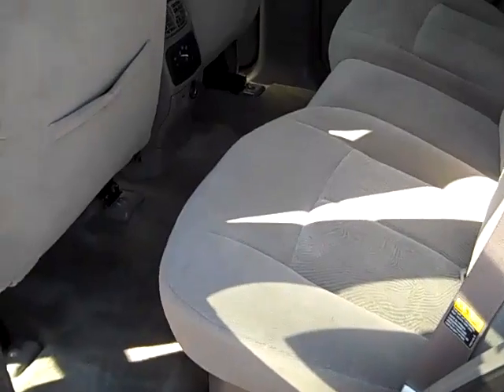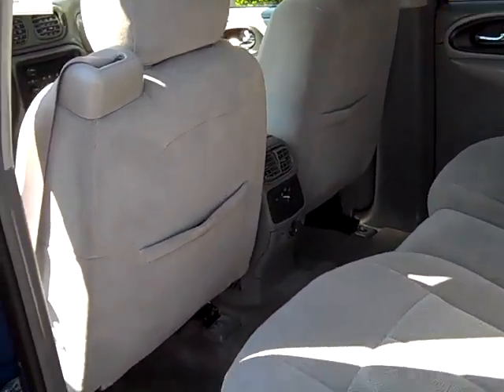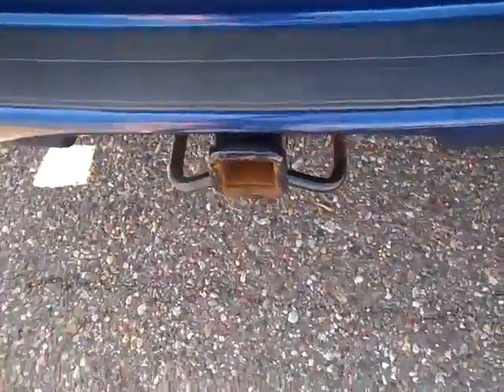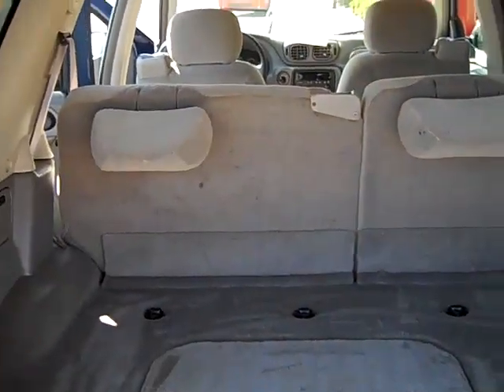60-40 split folding seat — those seats do fold down flat. A lot of room. Rear heat and air conditioning control. Towing package. A nice big hatch area.